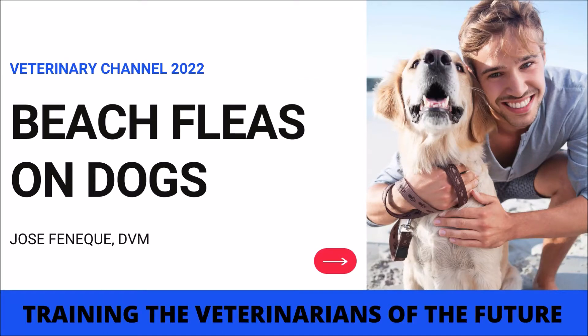Veterinary Dermatology. Beach Fleas on Dogs. This presentation is part of our Veterinary Dermatology series.